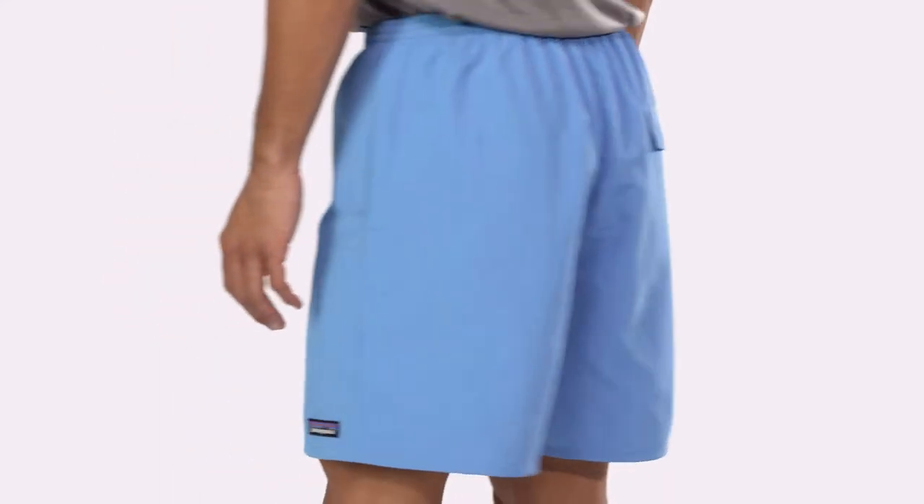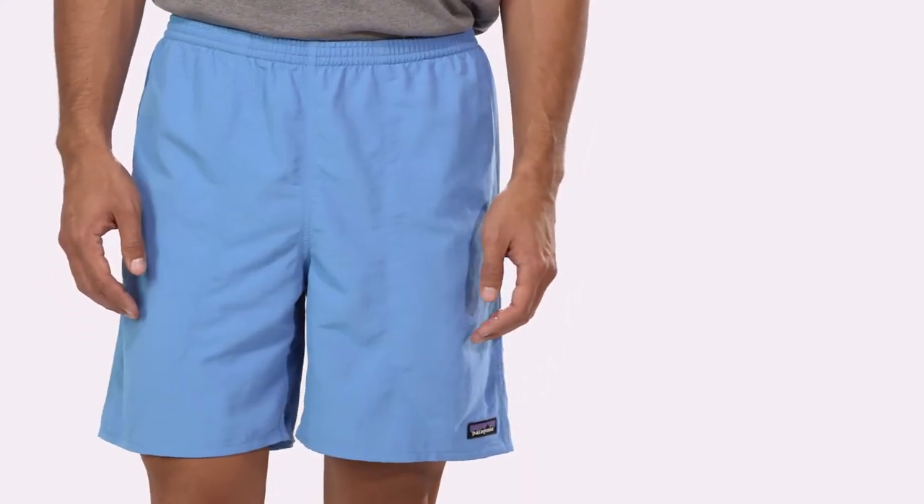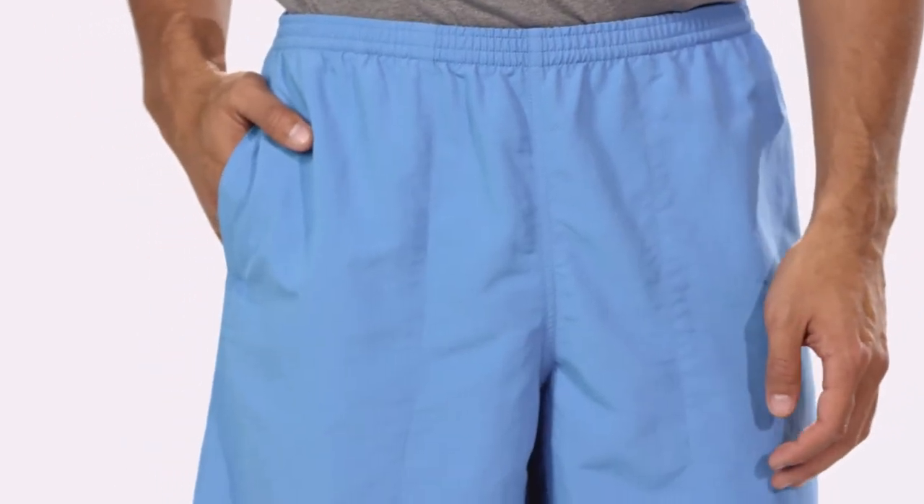With a seven-inch inseam and a relaxed fit, these shorts are Fairtrade certified sewn, which means the people who made them earned a premium for their labor.